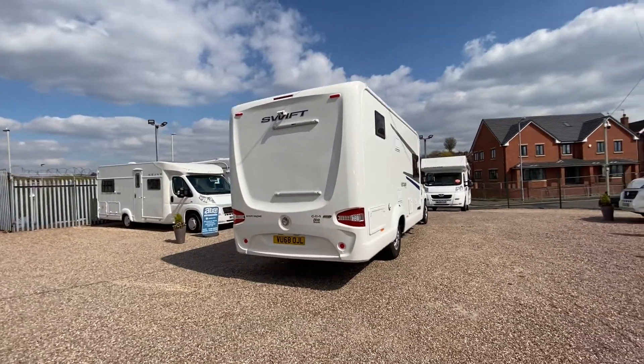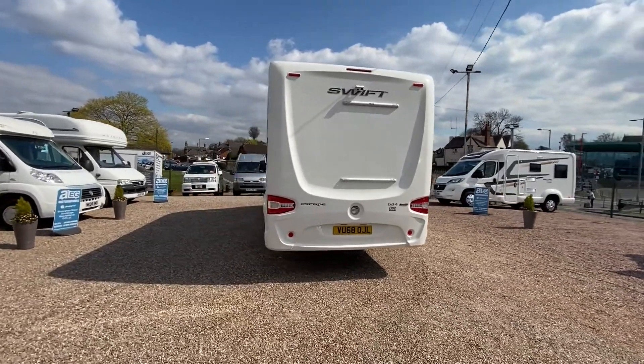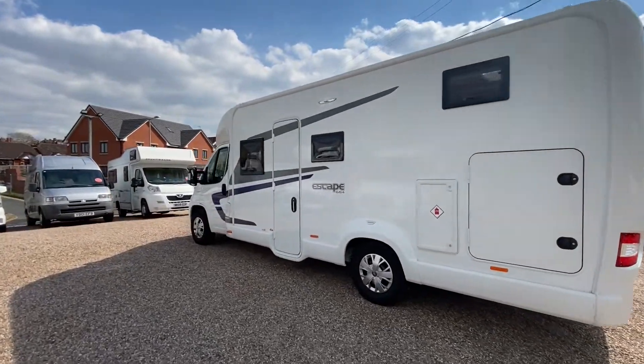At the rear we have a reverse camera, which makes life much easier when you are travelling along. It has a garage, LPG gas locker, and an outside light.